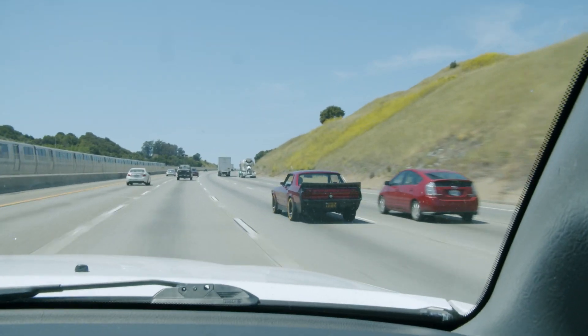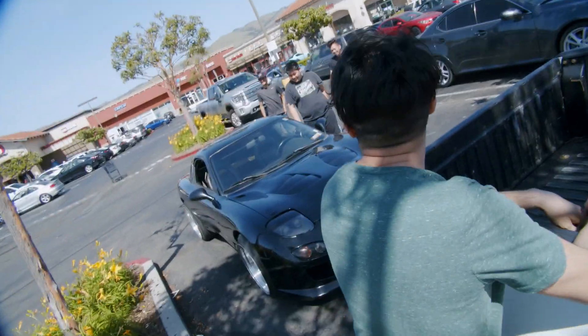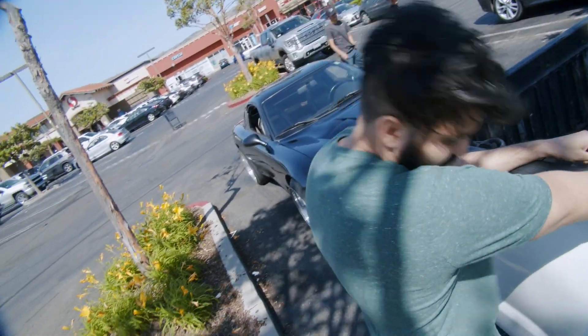Wait, come back - I want to see this coupe. Alright, so he's gonna give cash and a check. Cruiser just sold the truck, which is awesome, and he's gonna go get the Tundra in a minute.